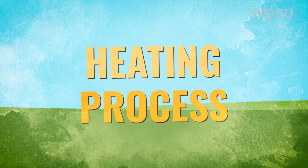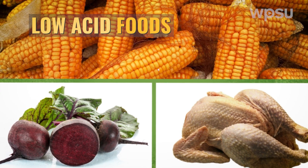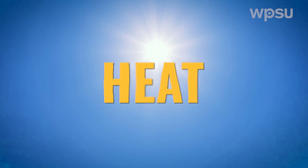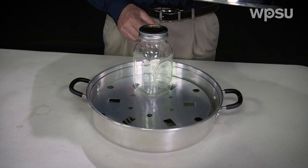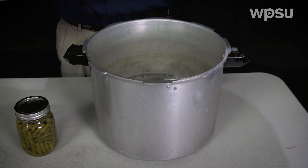Heating process. Whether it's low-acid foods like corn, chicken, and beets, or high-acid foods like apples, pickles, and jams and jellies, the canning process involves a key ingredient: heat. It's the heat that will initially kill any microorganism that can grow and contaminate your food. The heating process is generated in boiling water bath canners or atmospheric steam canners for high-acid foods, and pressure canners for low-acidic food.